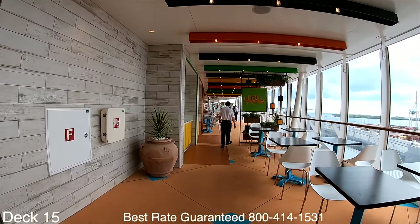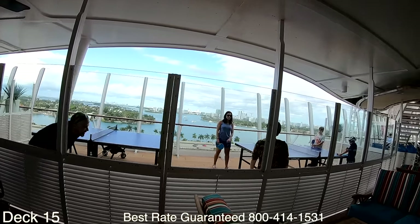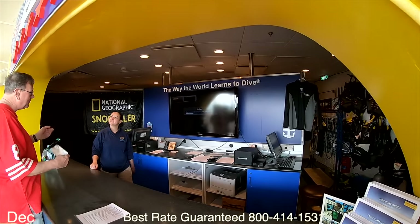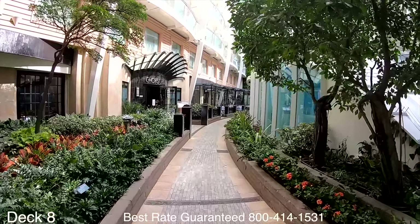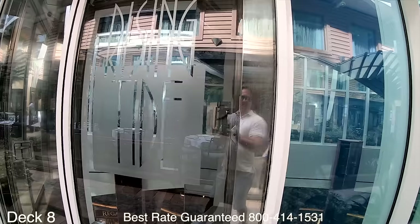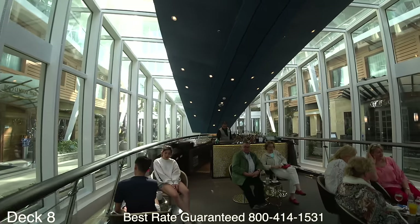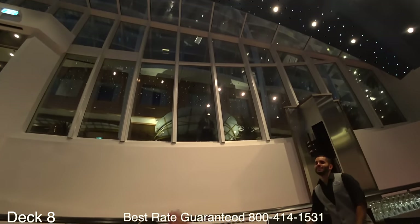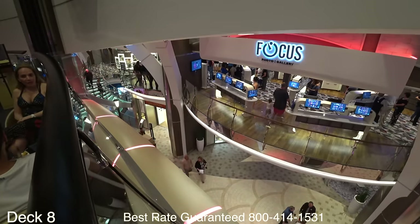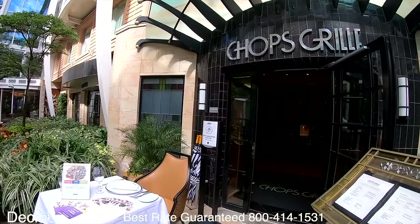Just past El Loco Fresh there are some ping pong tables. Also on this deck you'll find the Paddy Dive Center. Let's head down to Central Park, which is on deck eight. Right when you walk onto Central Park you find the Rising Tide Bar — you have to try it at least once. It goes all the way down to the promenade slowly, so it's fun to grab a drink and go down, but of course you have to come back up. It goes in between Schooner Bar and Cafe Promenade.